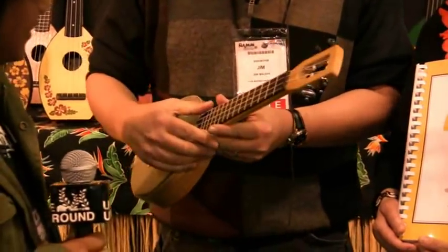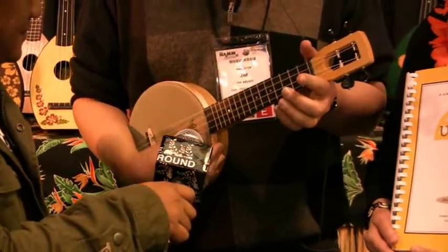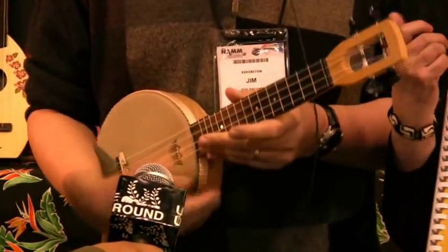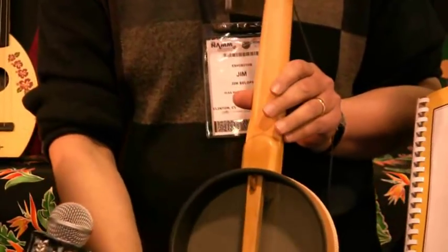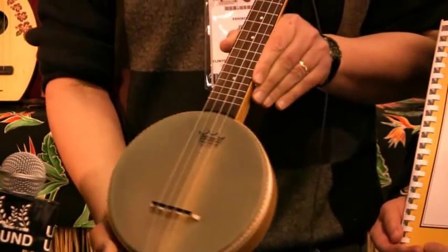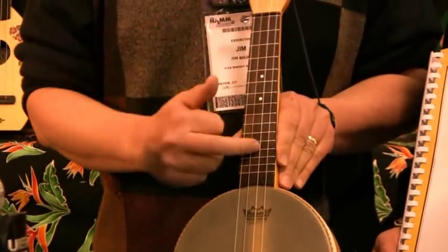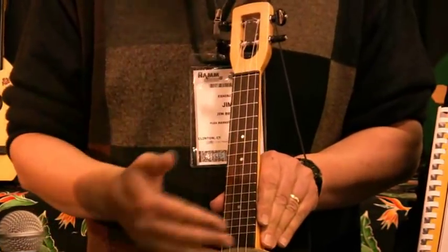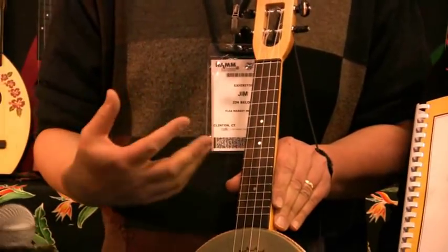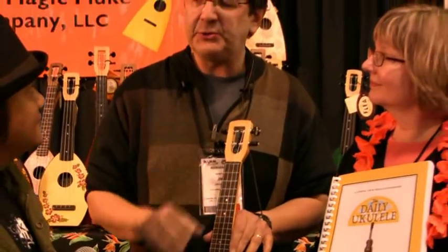It seems a lot simpler than it really is — there's a lot of work that goes into figuring out all the angles. But it has really wonderful action and a nice, mellow tone to it. Also very loud; everybody's been picking it up at the show saying this is amazingly loud. It's an open back and very light. We should have these starting in March.